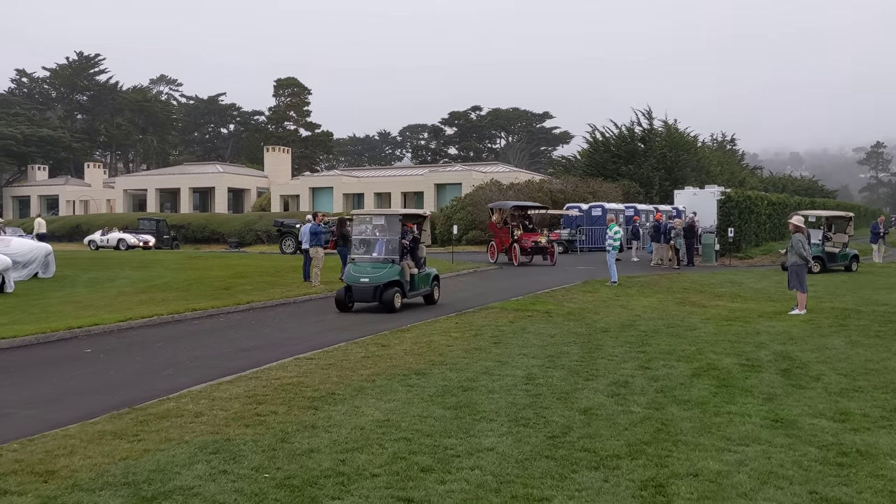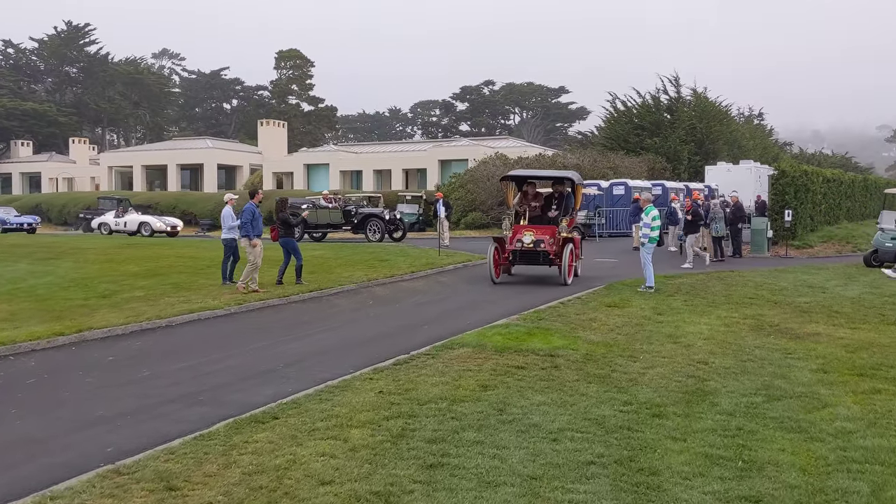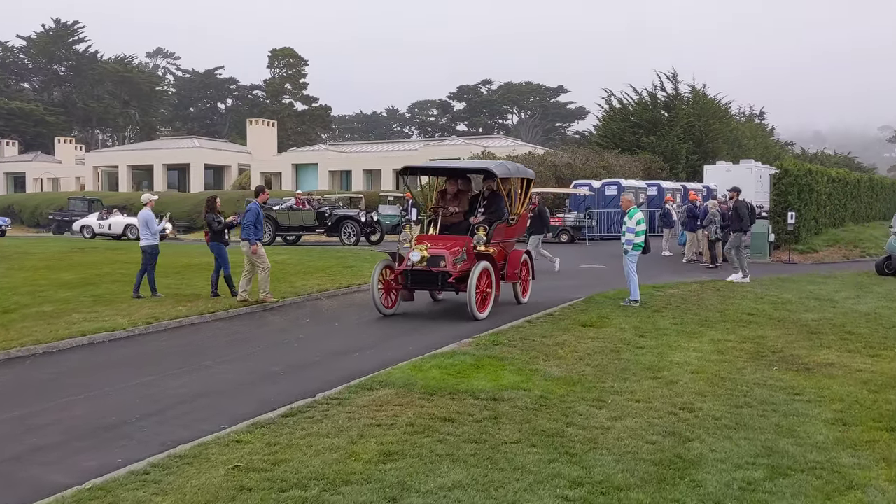Got some early American stuff rolling in — some antique cars here. Brass era.